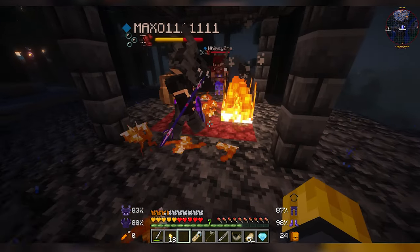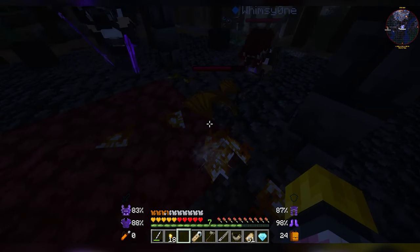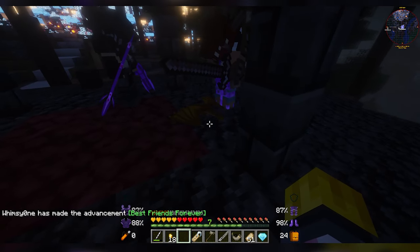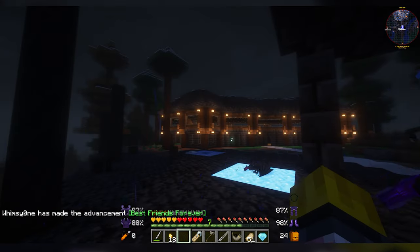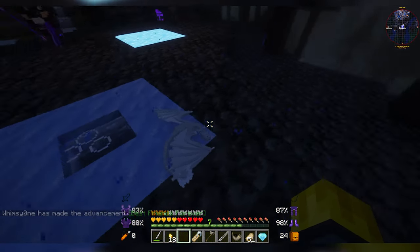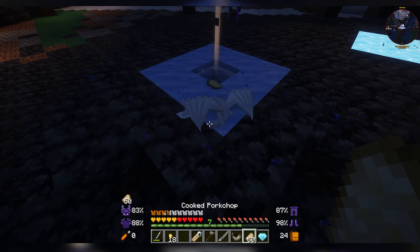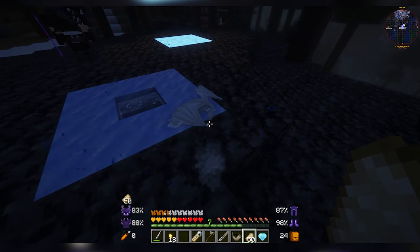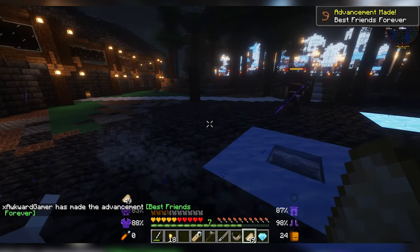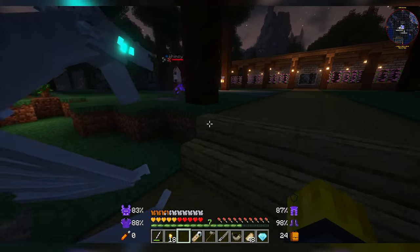I'd never seen this before so it was very exciting. My sister Ellie's hatched first — it's a fire dragon and it looked a little limp, a little sleepy. We weren't sure why it was like that at first. Then lightning struck and my brother's hatched, and then mine was just kind of there looking a little unalive. I threw some pork chops at it but that didn't work.